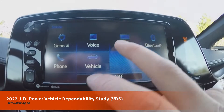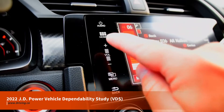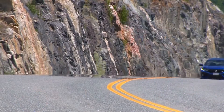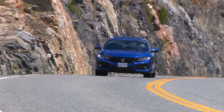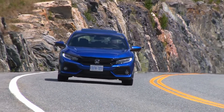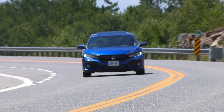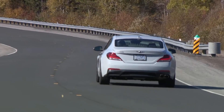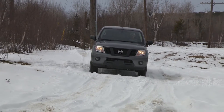Infotainment systems continue to be a sore spot for owners of newer vehicles, according to the most recent data revealed in the J.D. Power 2022 U.S. Vehicle Dependability Study, or VDS. In this video, we'll be digging into the latest round of dependability data to help pinpoint not only the most common trouble areas with modern cars, but also some of the best brands and models to consider for maximum dependability and a few to avoid. If you're shopping for a few-year-old used car, this'll be some pretty valuable information.